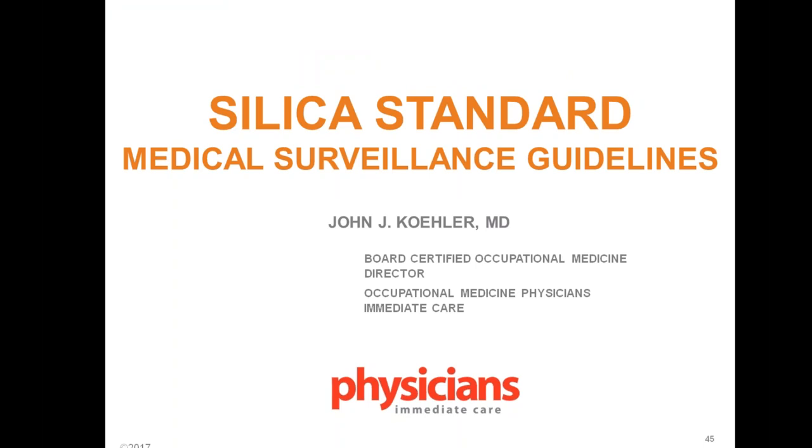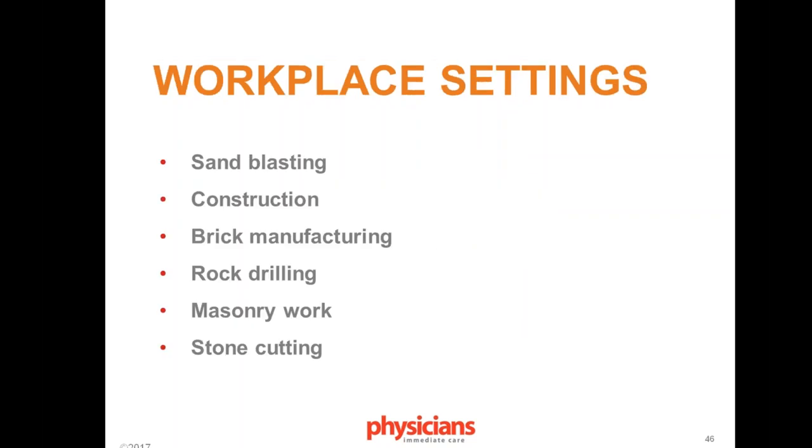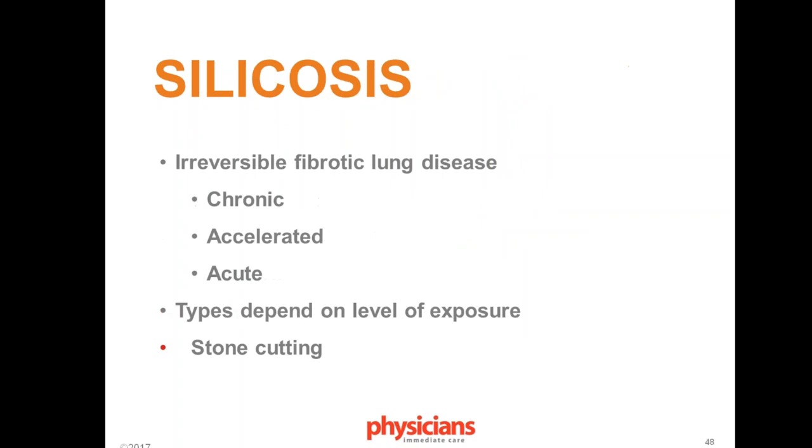Silica refers to silicon dioxide. The disease we're talking about is silicosis — a severe, irreversible fibrotic lung disease. There are three types: chronic, accelerated, and acute. Chronic develops after 10 or more years of lower-level exposure. Accelerated occurs over 5 to 10 years, and acute can occur in 6 months to 2 years. Acute silicosis is usually fatal and accompanied by significant shortness of breath, coughing, loss of appetite, and weight loss.